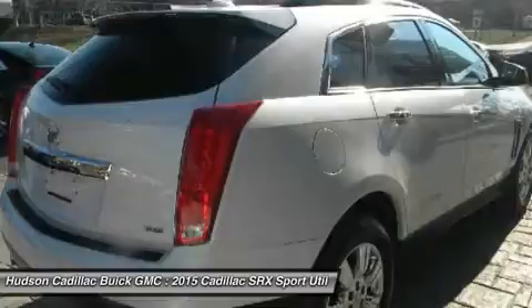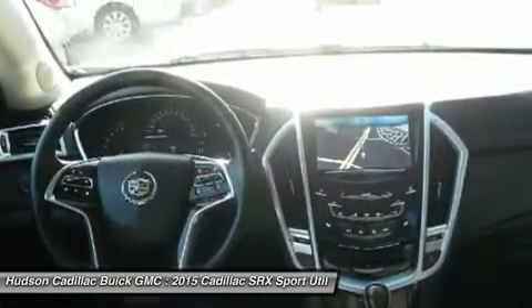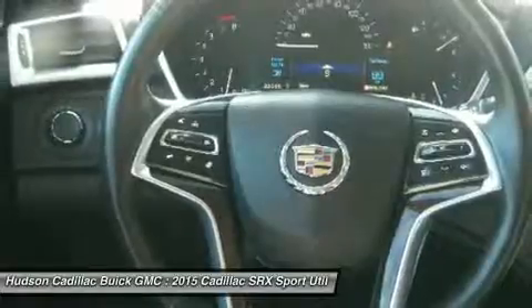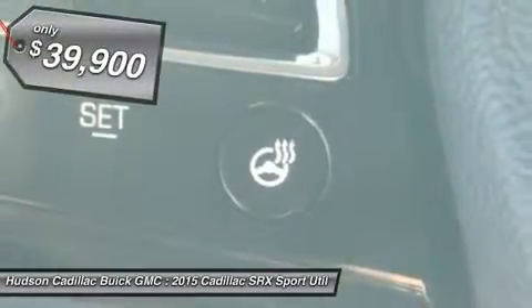Luxury lovers will delight in the new stylish handcrafted cabin. And for technology lovers, the list of high-tech features is just too long to list — and is priced below $40,000.